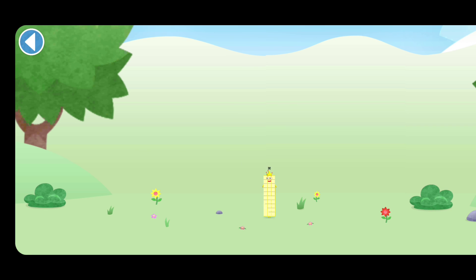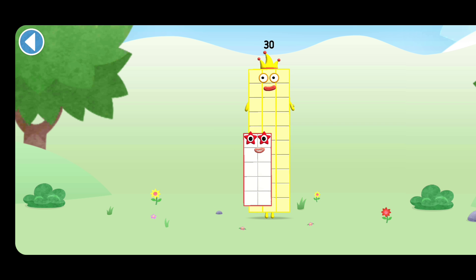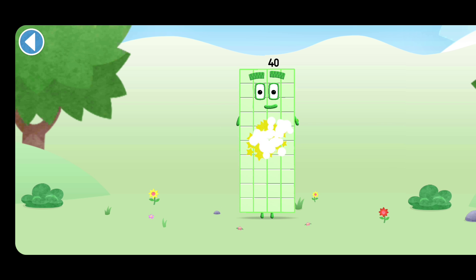You're about to meet number block 40. Can you add 10 to 30 and make number block 40? Drag number block 10 onto number block 30. Hooray!